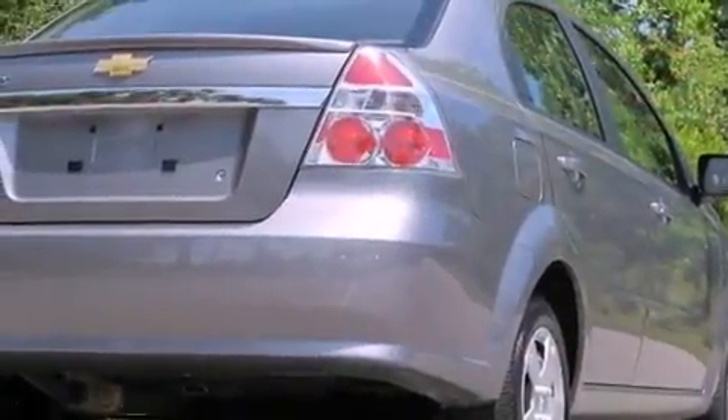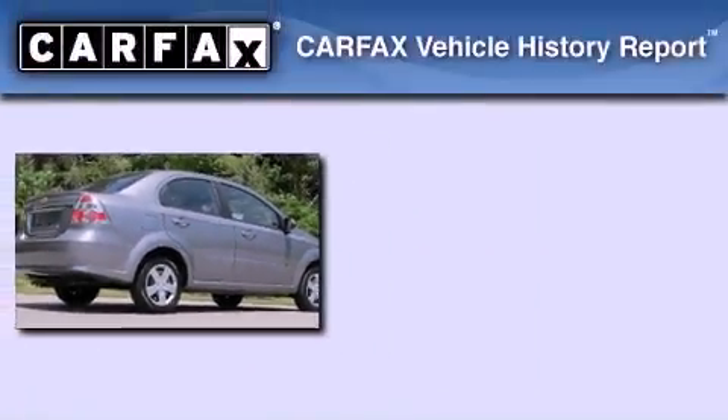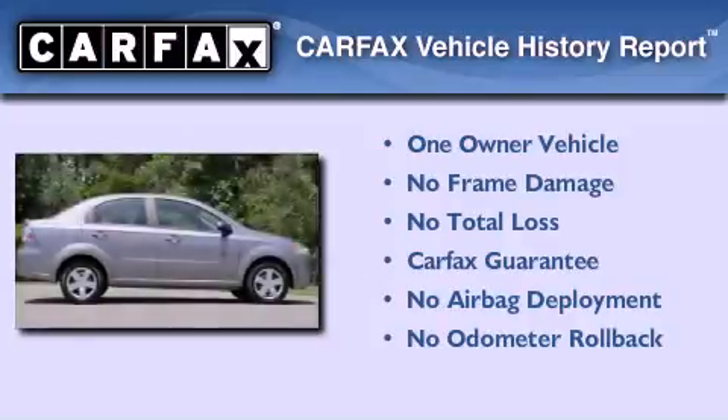With an EPA estimated rating of 35 miles per gallon on the highway, this automobile pays off in the long run. This Chevrolet has had only one owner, and it qualifies for the Carfax buy-back guarantee.